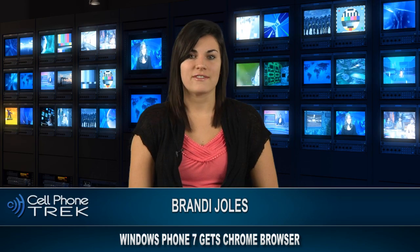Brandi here with more cell phone news. Chrome is now available to Windows Phone 7 devices. The Chrome browser allows you to use push web content like hyperlinks and bring them from your desktop to your Windows Phone 7 device. To use it, you will have to install an extension on your desktop computer as well as your Windows Phone 7 handset.